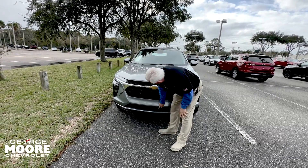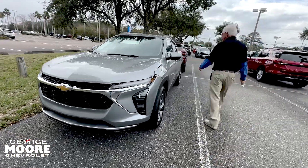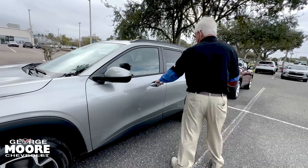Right here you have a two to five mile an hour bumper for your protection. You have 17 inch wheels. Proximity key right here — hit it one time, one door; hit it again, all four doors open.